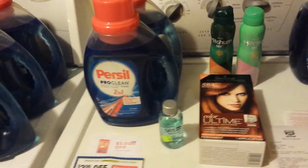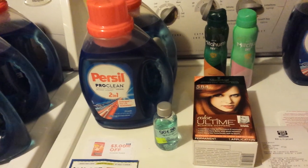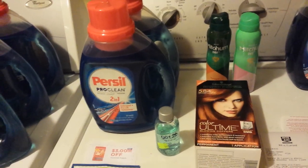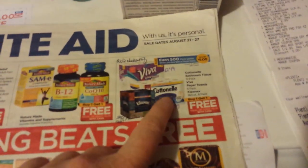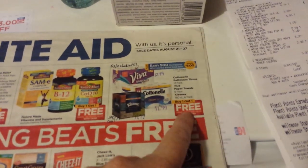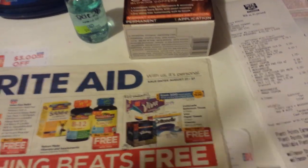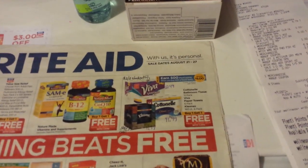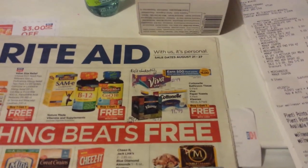Somebody told me they bought the Kleenex and they did get the Catalina for the Kleenex, like I talked about in my preview video. They also bought four of the Cottonelle packs that were in the ad and got a $3 Catalina back on that. So even though they ring up free, they're still counting towards the count to get the Catalina. I'm not exactly sure what the Cottonelle Catalina says in terms of how many you have to buy — you'll have to look on the internet somewhere.